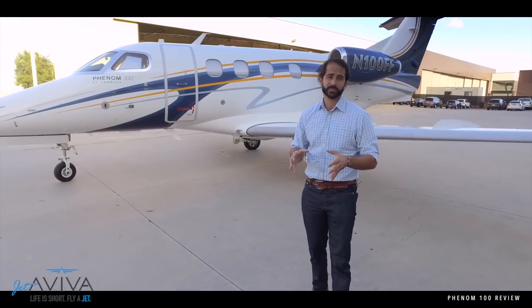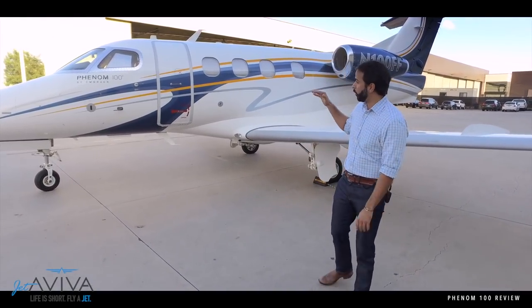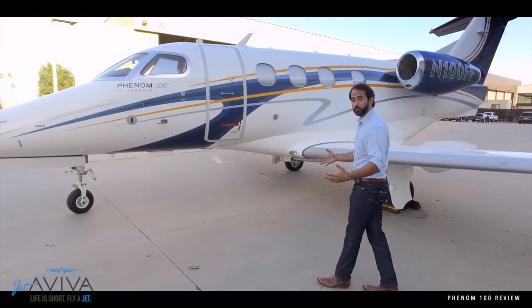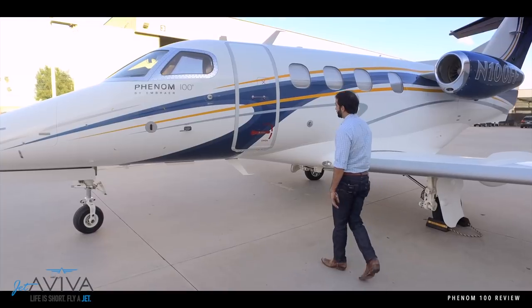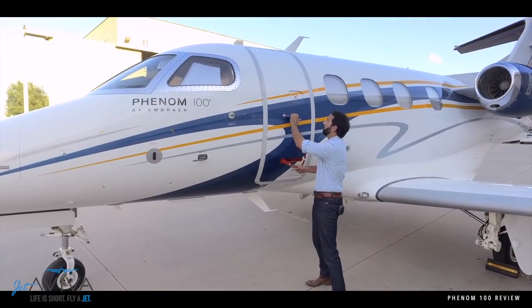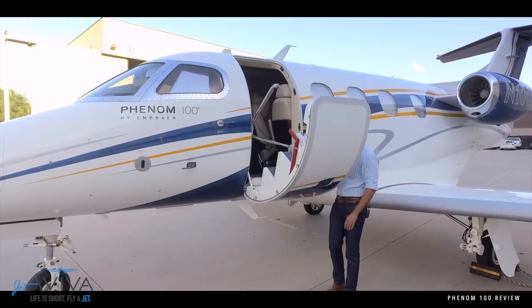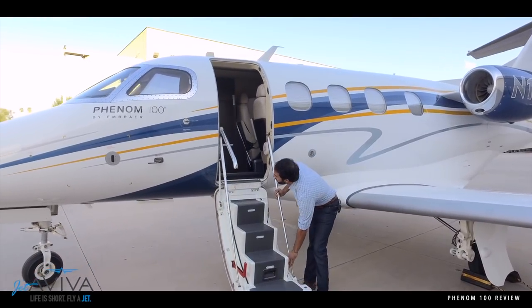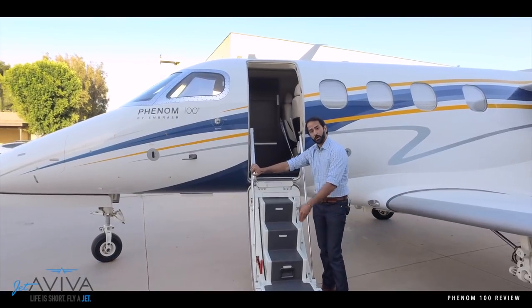One of the things that people are really impressed with about the Phenom 100 is its ramp presence. The aircraft sits quite high for an aircraft of this size, and the ramp presence is even more noticeable when you open the door. You get to the door, hit this little tab here, go to open, and you have what is almost a mid-sized cabin class airplane air stair door to get you on board with your passengers.